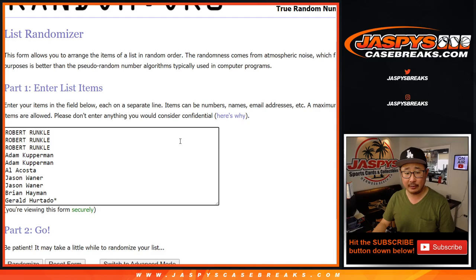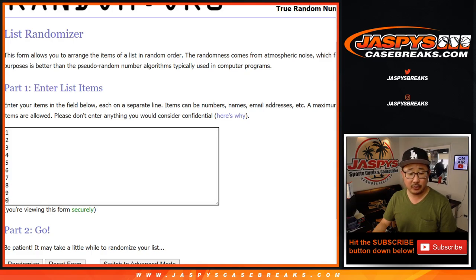Big thanks to this group right here for getting to the action. Wow, we pulled a Brady in the first half — that's pretty awesome. Big thanks to these folks right here.